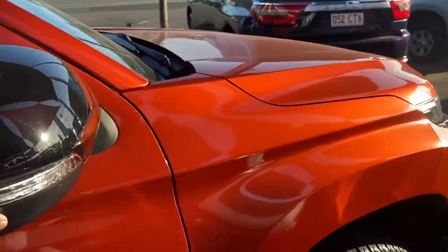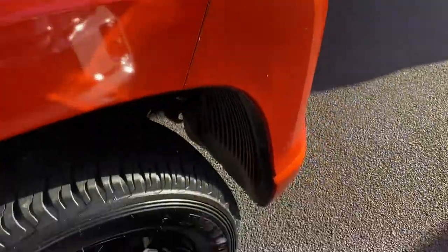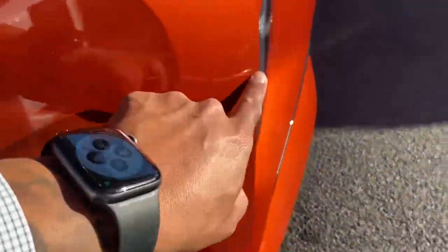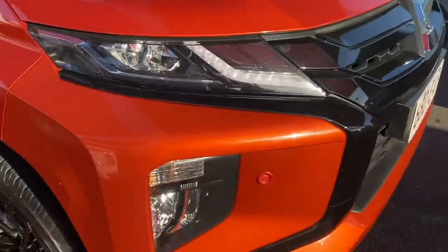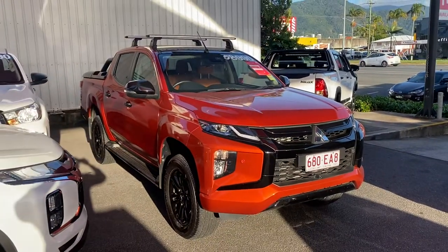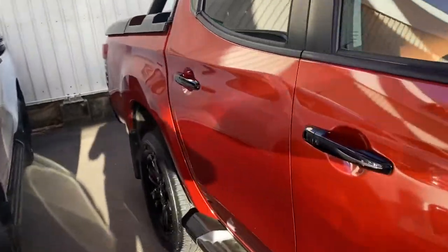Slowly making our way back to the front of the car to give it a full 360 view. No scuff marks here either. I will point out a few light marks here as well that we can get a cut and polish on if needs be — no dramas there at all. So there's your exterior of the vehicle. Let's make our way inside now, starting with the back seats.